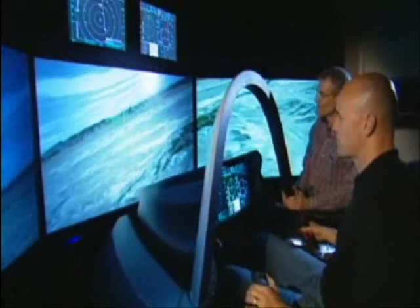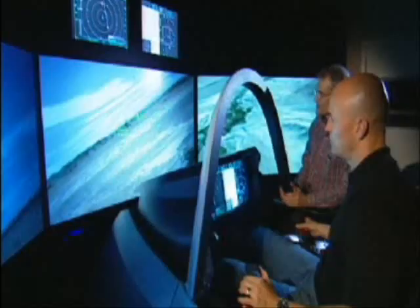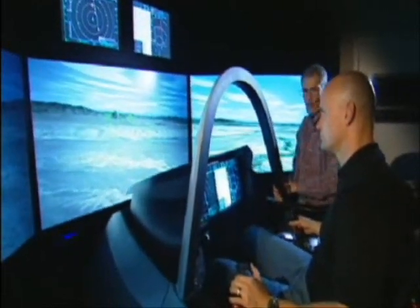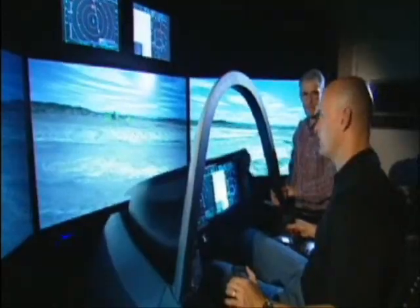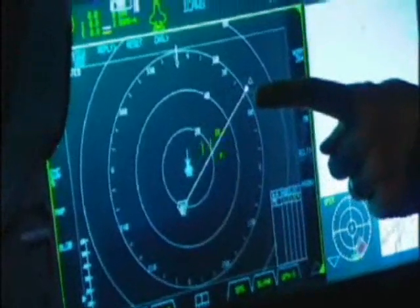See that triangle out there on the horizon? The target is 38 miles away and it's the first thing in our shoot list. If we continue on this heading, we're all set to drop a bomb on that. Pow! We got him! The simulator uses touchscreen and voice control, just like the real thing.